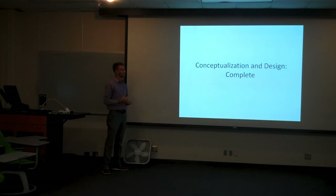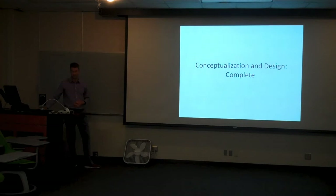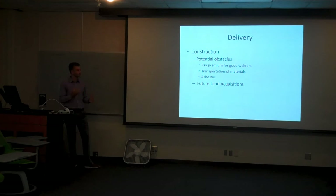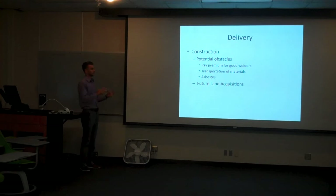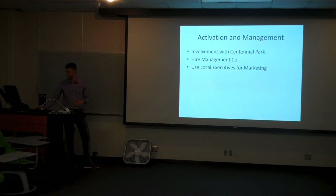As far as conceptualization and design goes, this project is mainly complete. We've got a lot of the ideas down — obviously there's going to be some tweaking here and there until the project is finished. My partners have worked very hard on the conceptualization and design. As far as delivery goes, we have construction. We thought about some potential obstacles we might run into: paying a premium for good welders, since they're offered a lot of money to work in the oil industry; transportation of materials may be an issue because we're so far from DFW or Houston; and asbestos is an issue as well. There's some potential to acquire land in the future across the street and behind, which is important to consider.